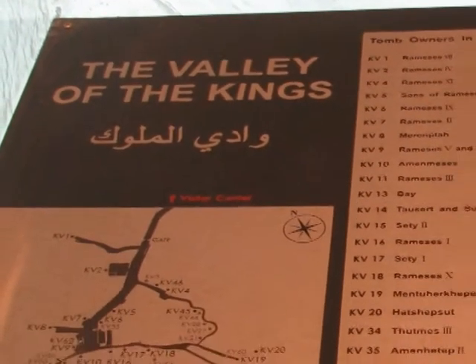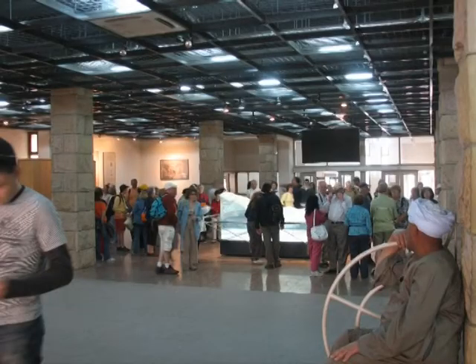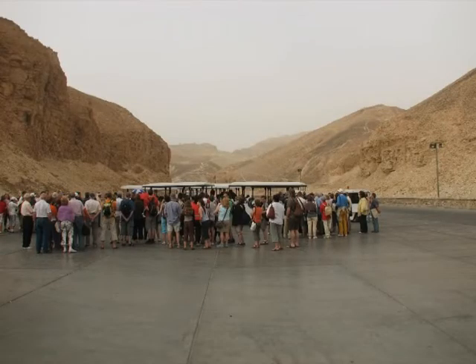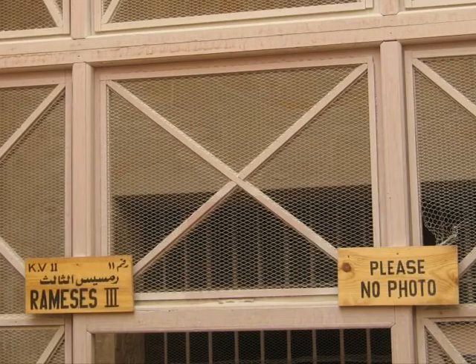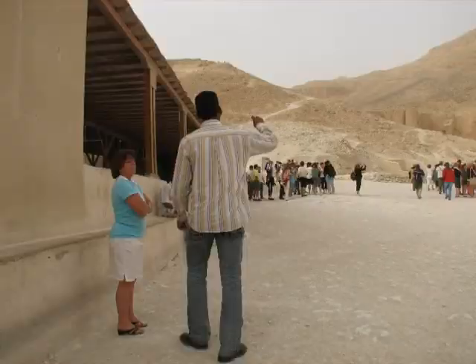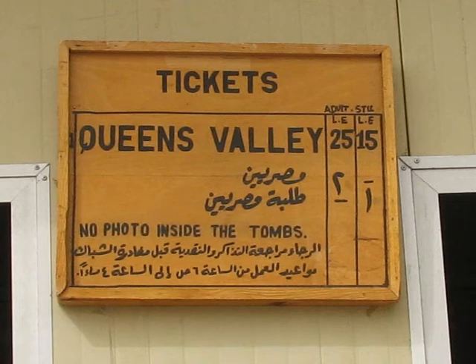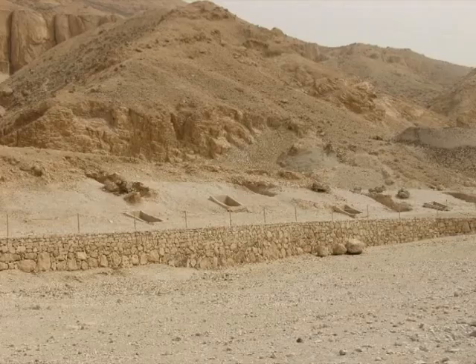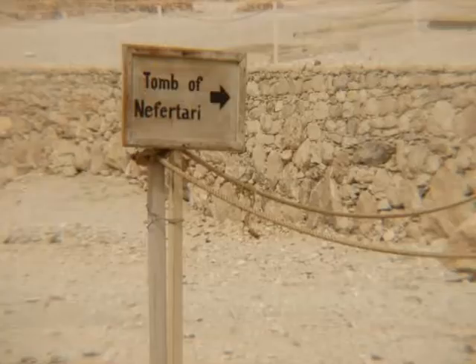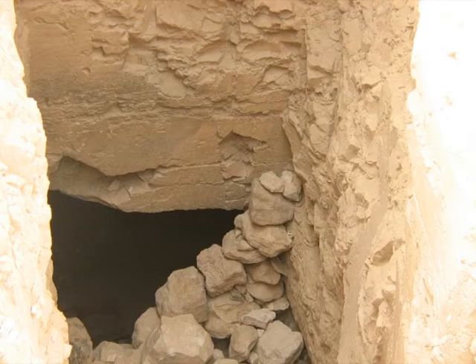The Valley of the Kings is located across the river from the ancient city of Thebes, which today is the modern city of Luxor. There are no less than 62 tombs and chambers here. You cannot take pictures inside the tombs, so the only way to find out what it looks like inside is to go there. The Valley of the Queens is only minutes from the Valley of the Kings. There are over 70 tombs here of Queens, Princesses and Princes — again, no photos allowed.